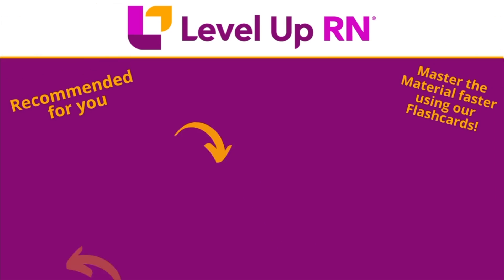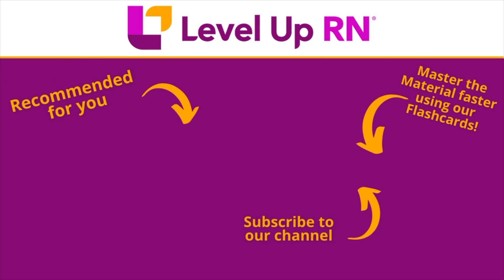I hope this information about our pharmacology flashcards has been helpful, and I hope you love them as much as we do. Take care and happy studying. I invite you to subscribe to our channel and share a link with your classmates and friends in nursing school.